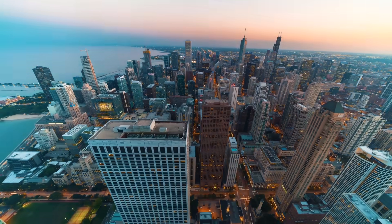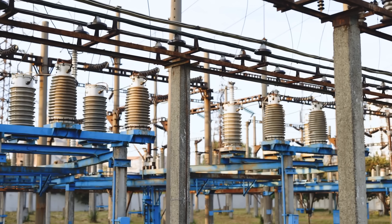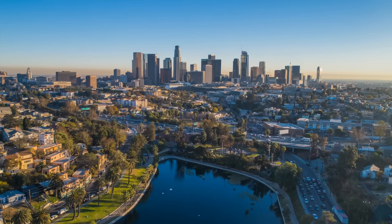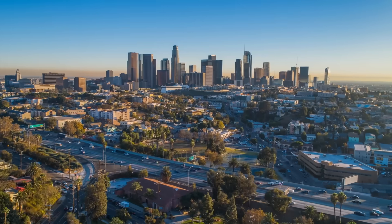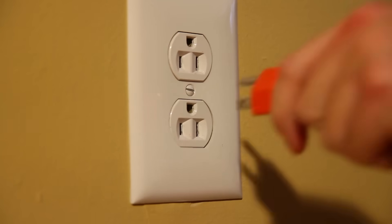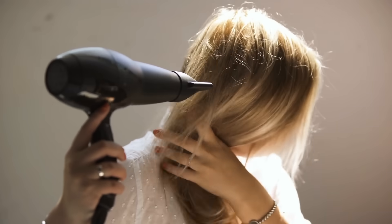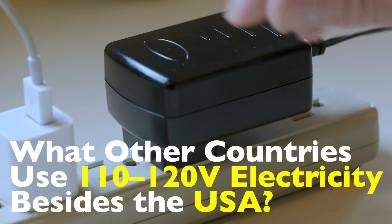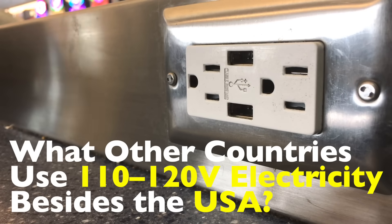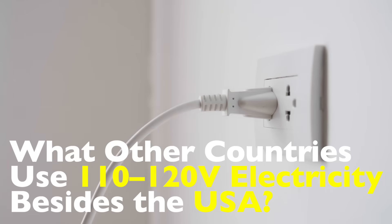Today we're flipping the switch on something that most of us never think about: electricity. Not electricity in general, but something oddly specific. Why does the United States use 110 to 120 volts for its power supply? And who else does? Believe it or not, the U.S. isn't alone in this slightly lower voltage world. And if you've ever traveled internationally, you might have fried your hair dryer or laptop charger trying to plug it in overseas. So today we're diving into the countries that also use 110 to 120 volts, and more importantly, how we ended up with such a divided world of volts and plugs, right here on History of Simple Things.